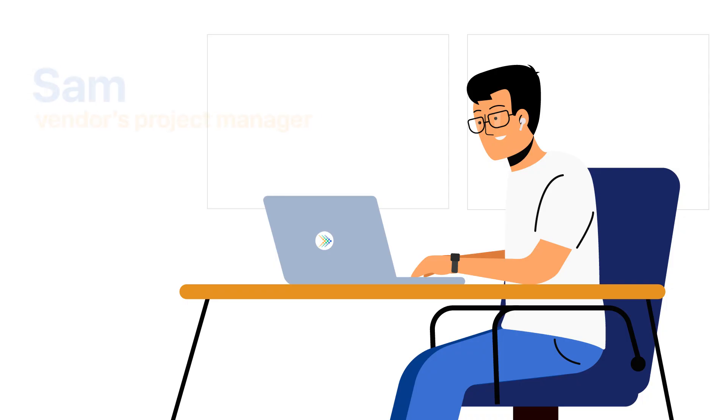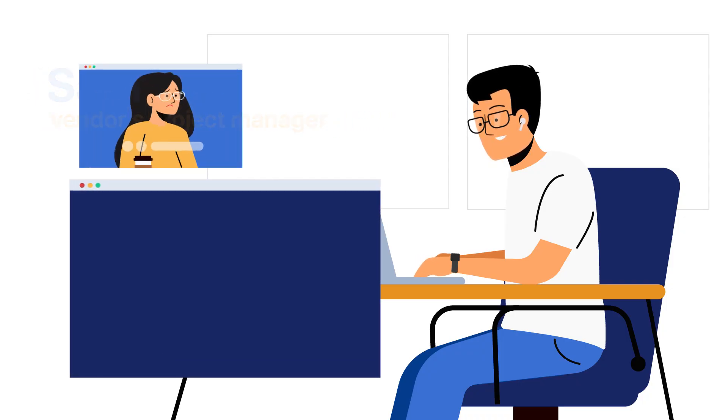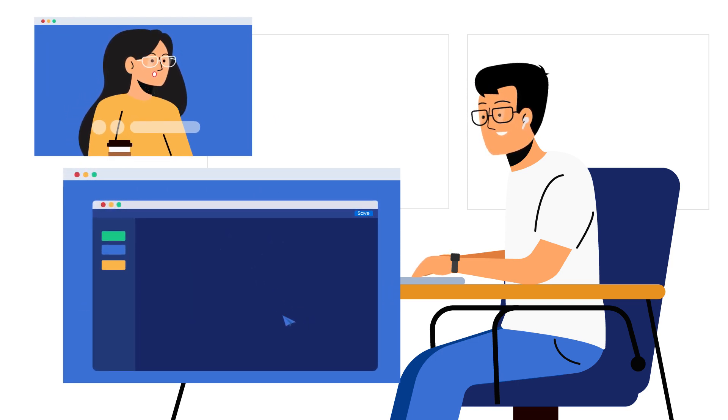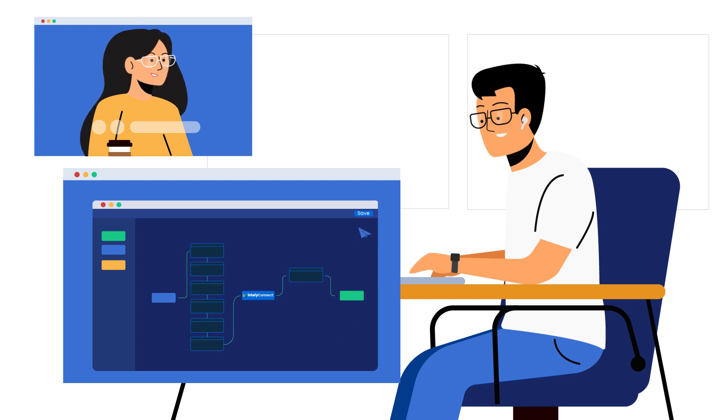So she reaches out to Sam, the vendor's project manager. Sam shares that his team has been using Intelli for most of their EHR integrations. He explains how Intelli can provide assistance for Monica's team and how easily Intelli places a standard around interoperability use cases, making them repeatable and scalable.